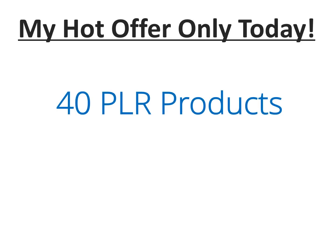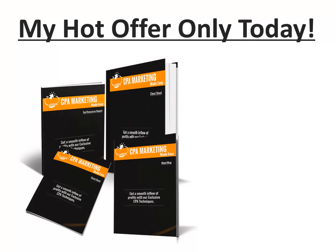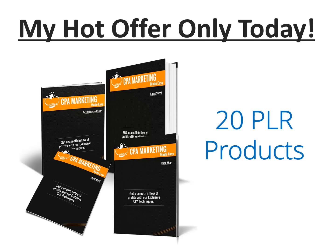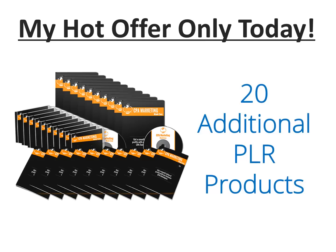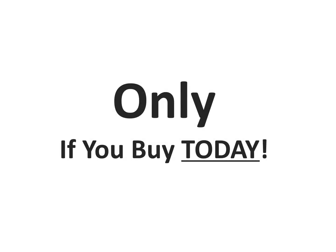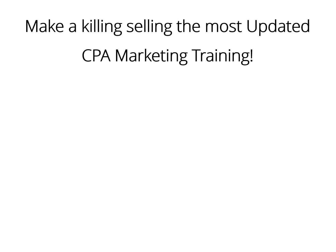I'd like to propose to you something even hotter. I have organized a huge list of 40 products worth $2,360 as a bonus, which you can use however you want. If you buy the CPA Marketing Business in a Box today, I'll give you instant access to 20 of those bonuses. And if you also buy the upgraded package, which will be offered after paying for the basic package, I will give you instant access to 20 additional bonuses — but only if you buy today. Below you have a detailed list of what all these bonuses are about. Click the link below to claim all of the bonuses today.